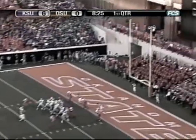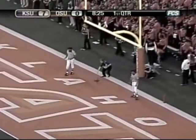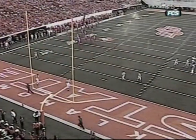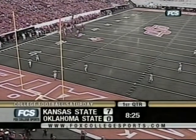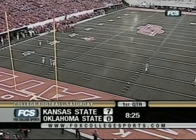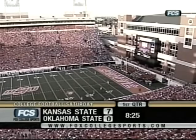Extra point attempt on the way. Snap back, ball down. The kick by Brooks Rossman is good. 8:25 left in the first. Kansas State with a very impressive scoring drive — 8 minutes and 25 seconds left to play. The Wildcats took 54 yards to the end zone. It's 7-0 Kansas State over Oklahoma State.